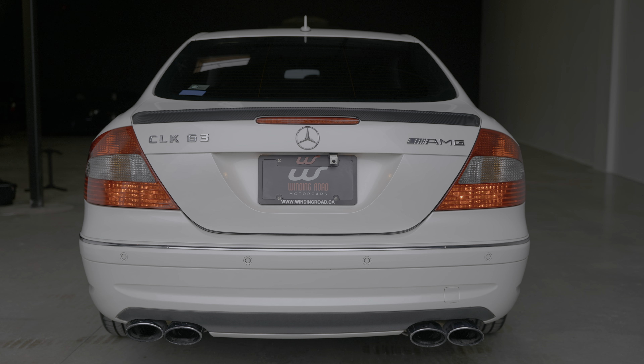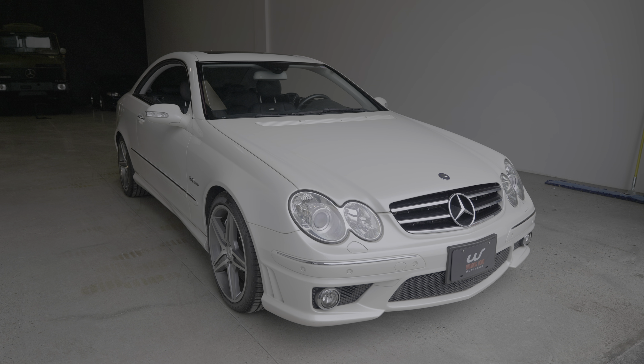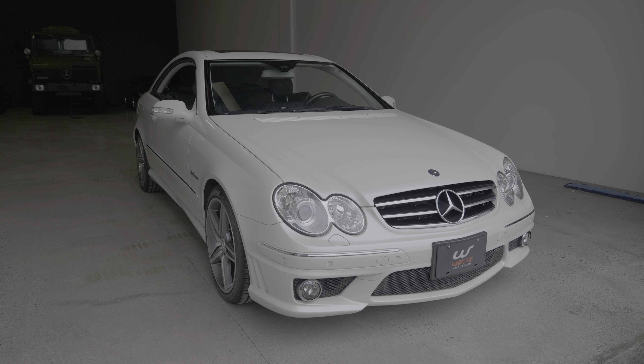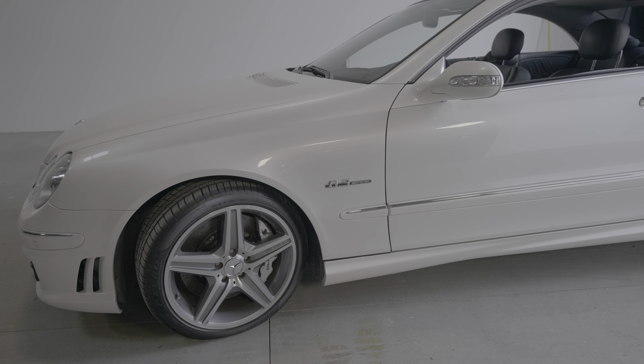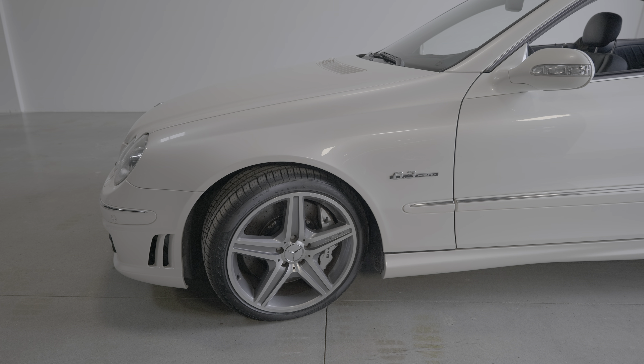In this video I'm going to take a look at the CLK63 AMG Coupe, which at the moment is likely the only one in North America as it was never originally sold here. Thanks to Winding Road Motorcars in Langley, British Columbia for inviting me to have a look at their CLK63 — I'll leave a link below to their website for more details.